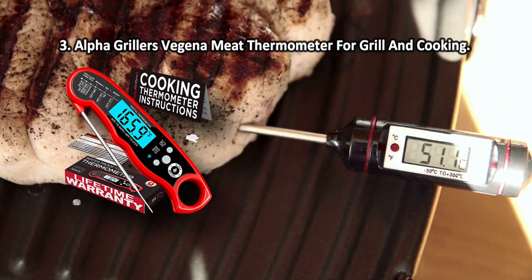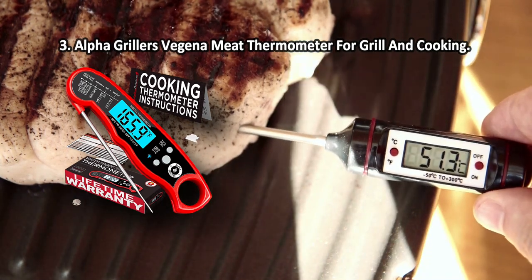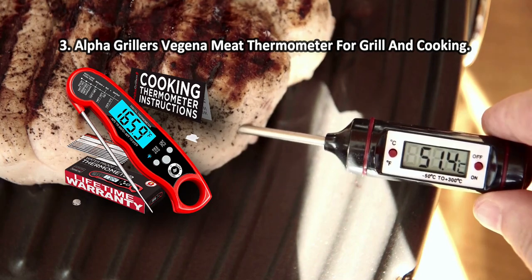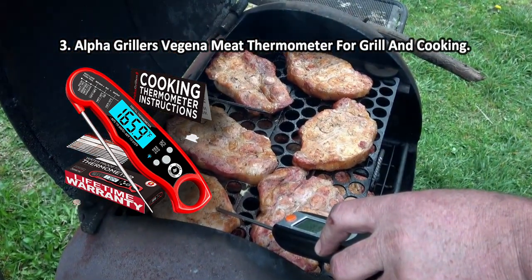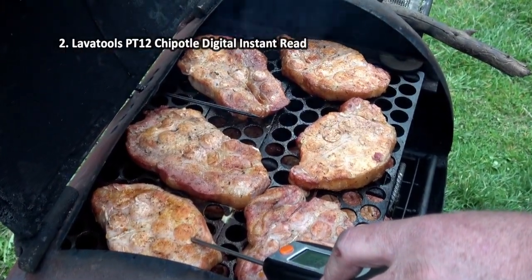Whether you cook on the stove, in an oven, on the open fire, or in a slow cooker, you'll always achieve perfect cooking results. Note that the response time is a bit long.